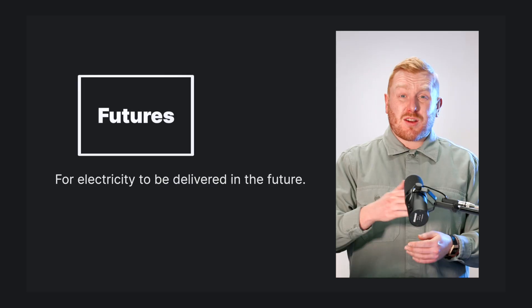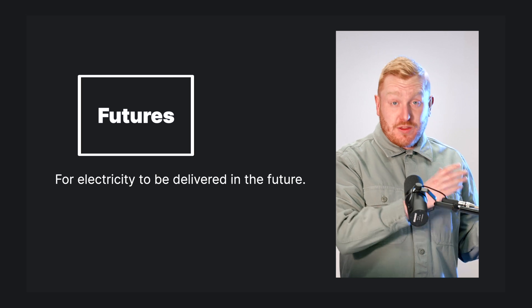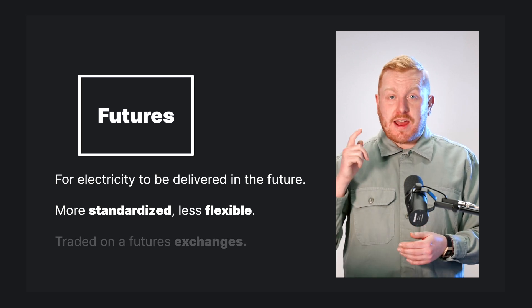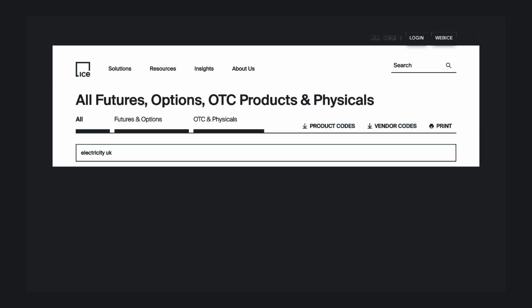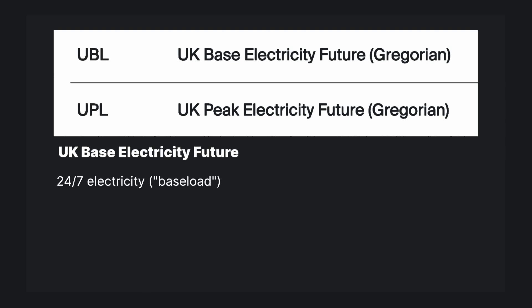But what do I mean by futures? Like forward contracts, futures trades are for electricity to be delivered at some point in the future; however, the contracts are more standardized and less flexible because they're traded on an exchange. On the Intercontinental Exchange, or ICE, there are two futures products that can be traded in Great Britain. The first is UK Base Electricity Futures — electricity traded 24 hours a day, baseload, seven days a week.